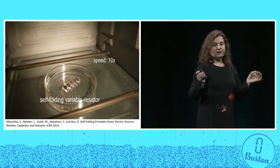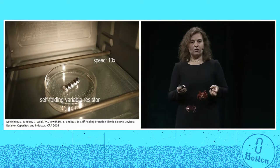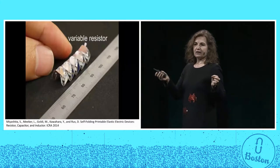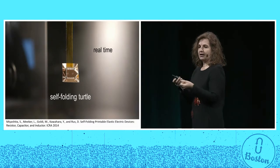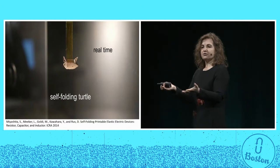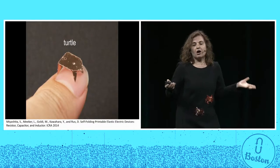The most time-consuming component of making these robots is the actual manual folding. It takes about two hours to make a robot, much of which goes into going from flat to 3D shape. So we asked: can we automate folding?